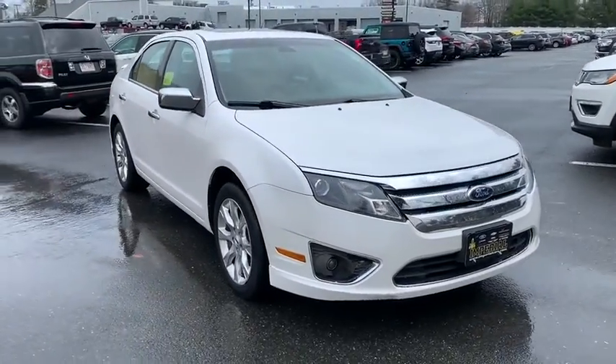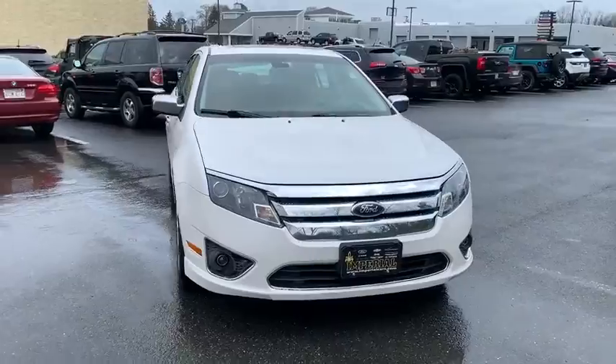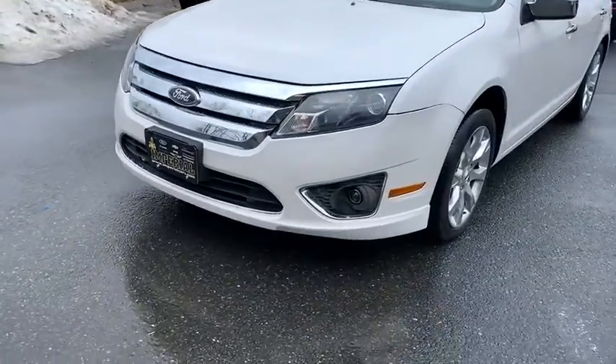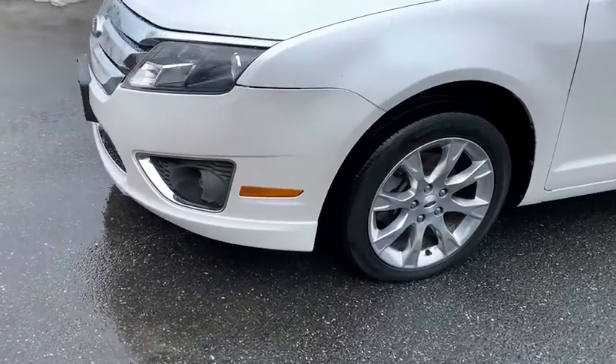Universal garage door opener, fog lights, power windows, CD player, rear window defroster, electronic stability control, compass, security system, power locks.